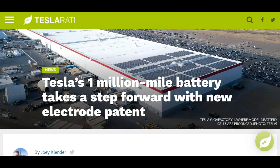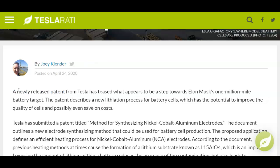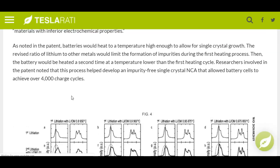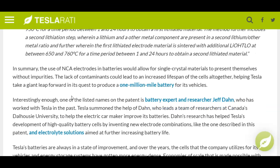I also want to get into today's latest news: Tesla took one step forward toward their one million mile battery technology. A newly released patent from Tesla teases what appears to be a step towards Elon Musk's one million mile battery target. The patent describes a new lithiation process for battery cells which has the potential to improve the quality of cells. The use of NCA electrodes in batteries would allow for cells without impurities, and the lack of contaminants could lead to an increased lifespan of cells.